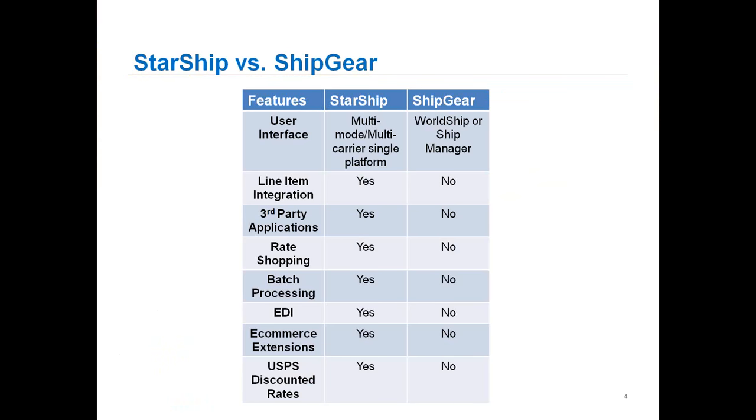A little bit about Starship versus Shipgear — what are the main differences that are always asked. With Starship, it is a multi-mode, multi-carrier platform. We do support both parcels as well as LTL in the application. It is a single platform. It doesn't require WorldShip, ShipManager, a post office platform, or any other carrier platform. We can put everything onto one platform for you.